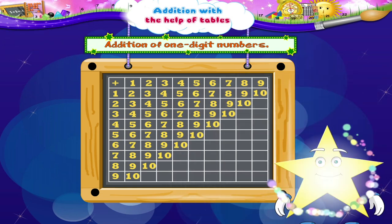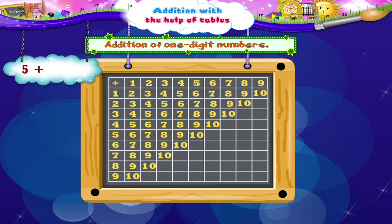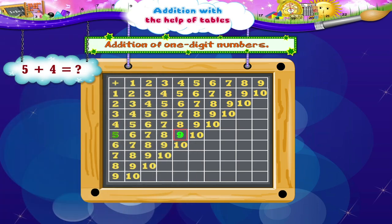Starry, you look happy again! Now another one: 5 plus 4. Let's move the coin: 1, 2, 3, 4, 5. Now for adding 4, we move 4 places towards the right: 1, 2, 3, 4. Starry, we have reached the number 9. 5 plus 4 is 9.